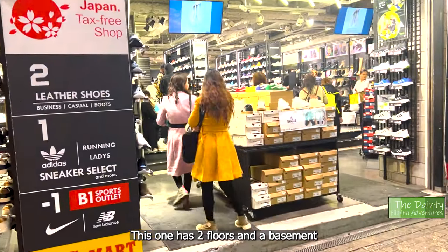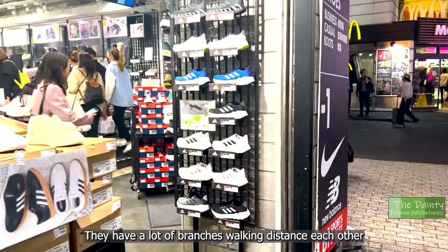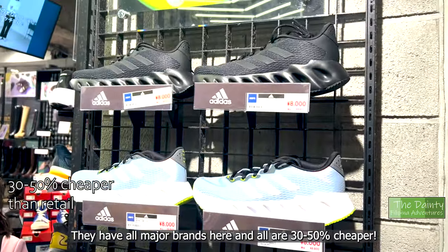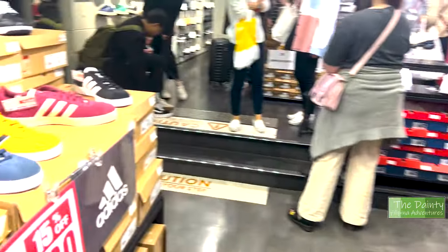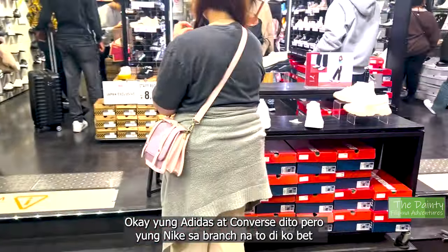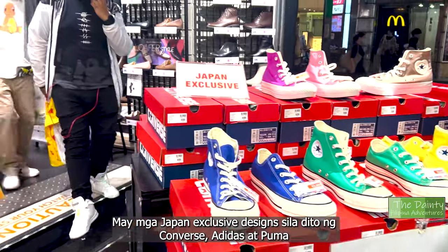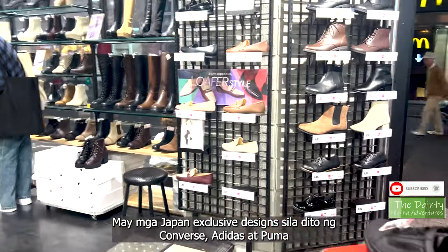This branch has two floors plus a basement. Just like Onitsuka Tiger, ABC Mart has many branches — check out all of them since they're close to each other. They have all major brands here and as you can tell, it's 30 to 50% cheaper than retail. I really like their Adidas and Converse selections here, but for this branch I didn't love the Nike ones. What I really like are their Japan exclusive shoes — Converse, Adidas, and a Japanese exclusive Puma line as well.